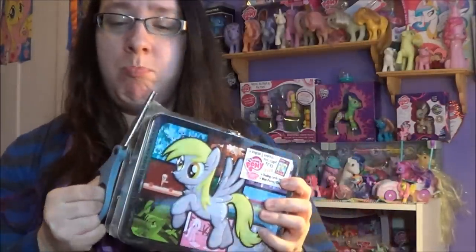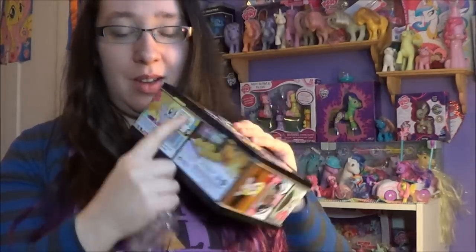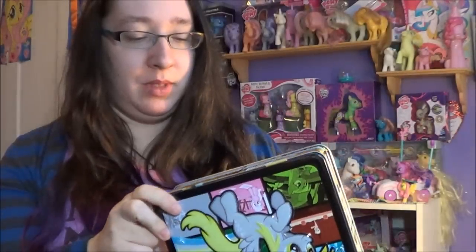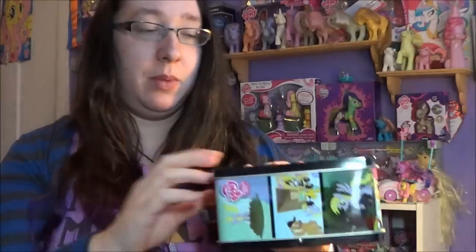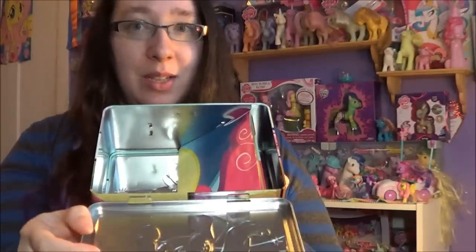She comes with a little card. So now we're going to open my Derpy tin. It's so shiny. Although, the sticker from Hot Topic is actually on the tin — I don't like that, because they should have put it on the plastic, not the actual tin. This is going to be hung up on probably my door.